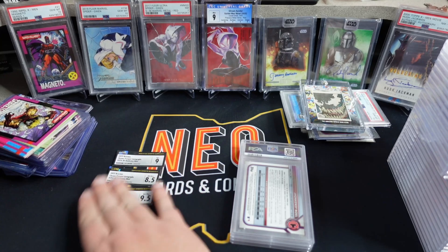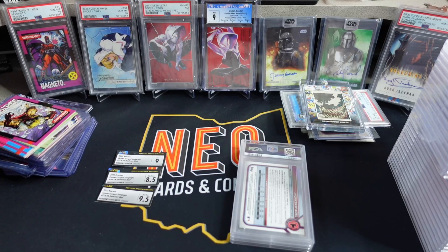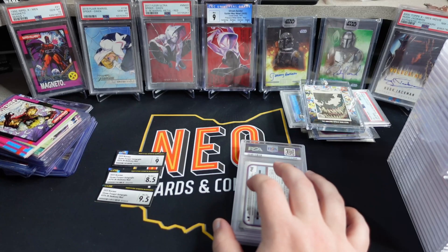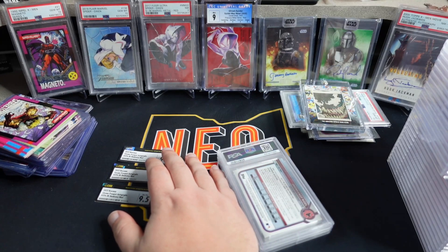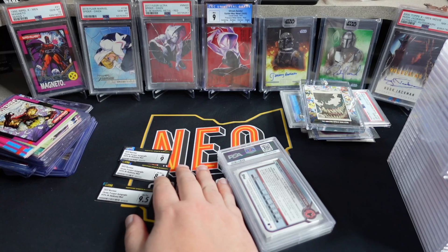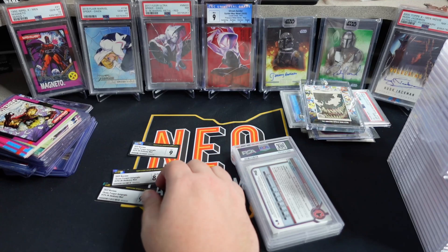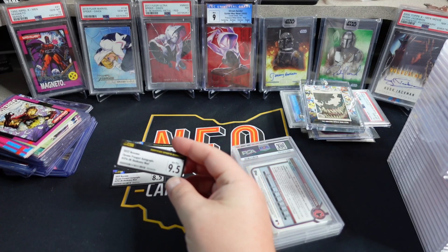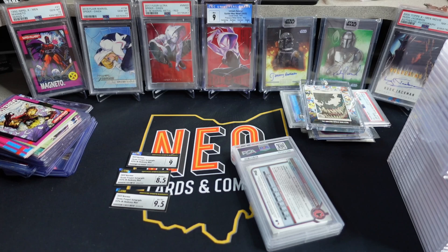For the 9, the 8.5, and the 9.5, I got them for less than raw in some cases. On average I paid about $40 a card. The 8.5 was like $30-$33, the 9 was like $36, and the 9.5 was like $55. Then it was $18 to grade them, so my cost average is essentially $58 a card.